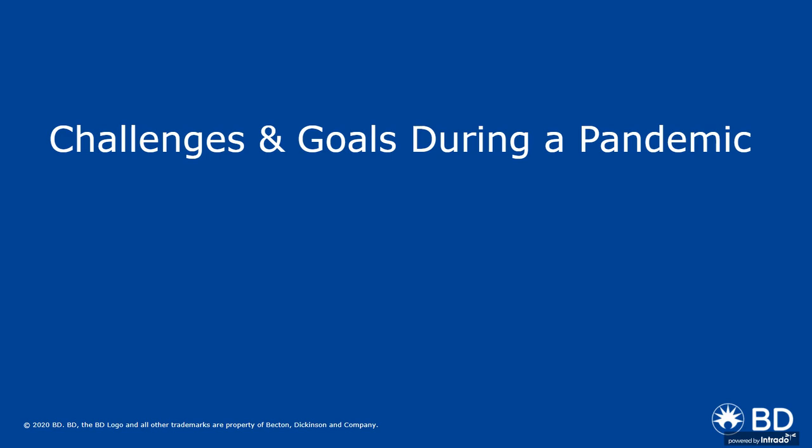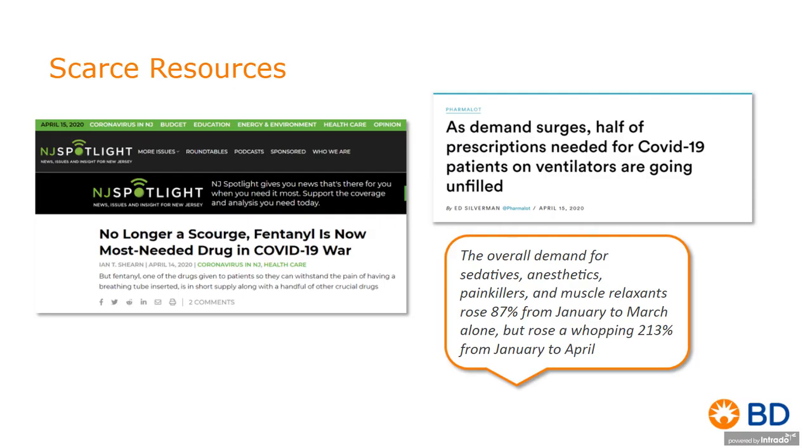As we look at the challenges and goals during a pandemic, it doesn't take long to find any number of headlines that capture the surge and its impact — PPE, trained personnel, or even medications. We could have filled this page with headlines from your local newspaper alone. We picked a couple that really exemplify the reference around individual medications, specifically those that talk about ventilators and their demands with this disease state, and the very one-to-one relationship between ventilators and the medications themselves.